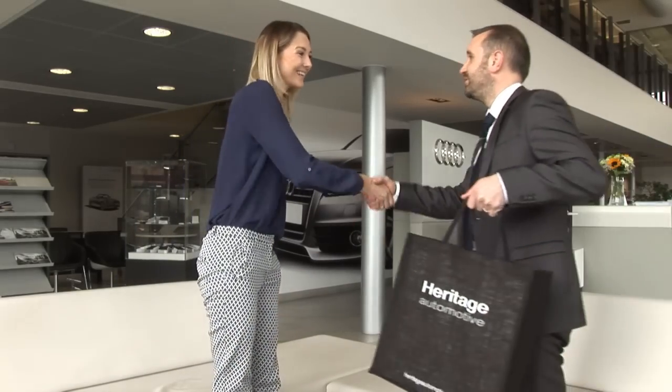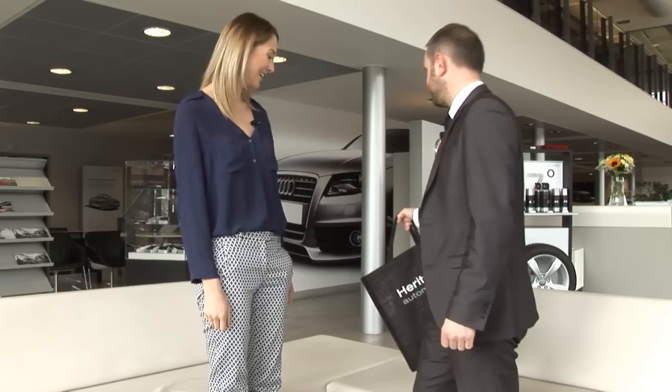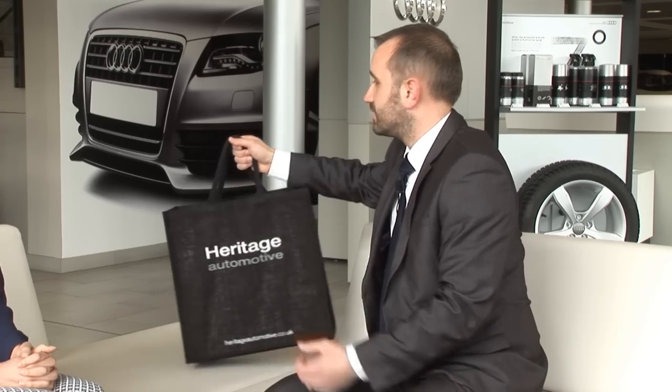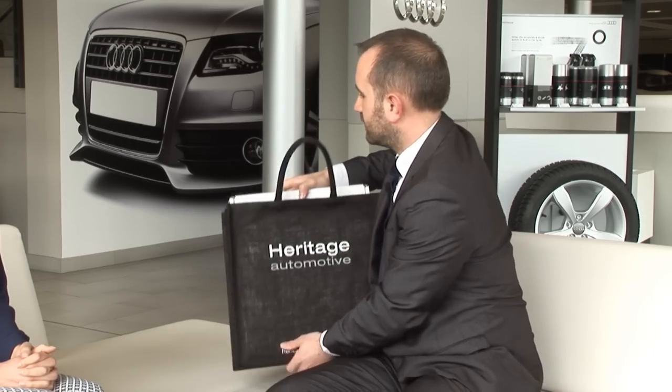Good afternoon, Hayley. My name's Steve. I'd like to introduce you to some of our service officers here at Salisbury. Here at Salisbury Audi, we'd like to present you with our customer experience hamper. This is the hamper, and I'd like to show you some of the benefits that we can offer.